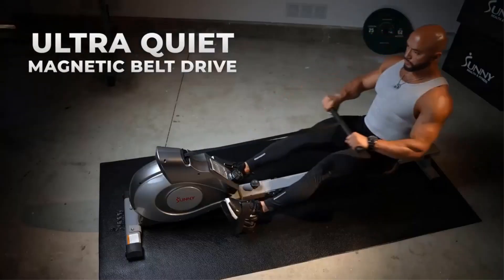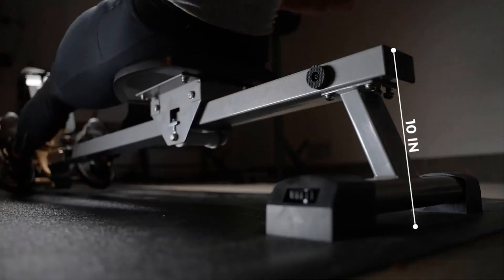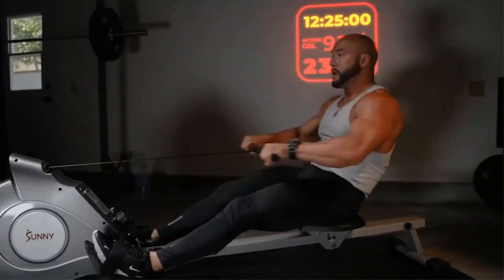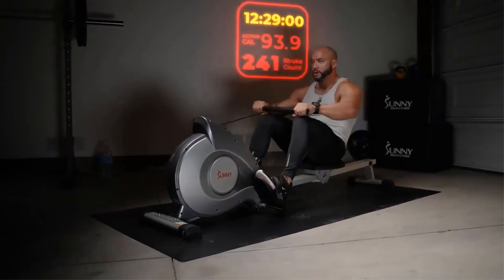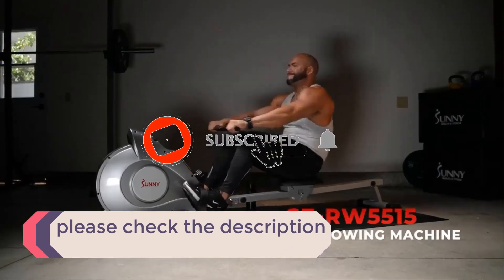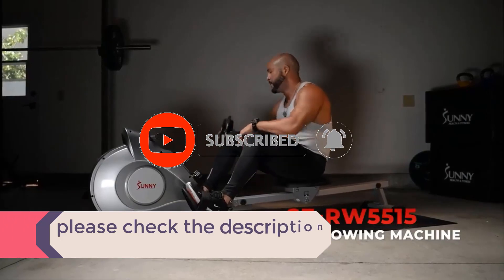In this video, we listed the 5 best rowing machines under $200 that are available on the market. I tried to make the list based on their popularity, quality, price, durability, user opinions and more. If you need more information about these products, please check the description section below and don't forget to subscribe to our channel to get future reviews. Let's dive into the video.